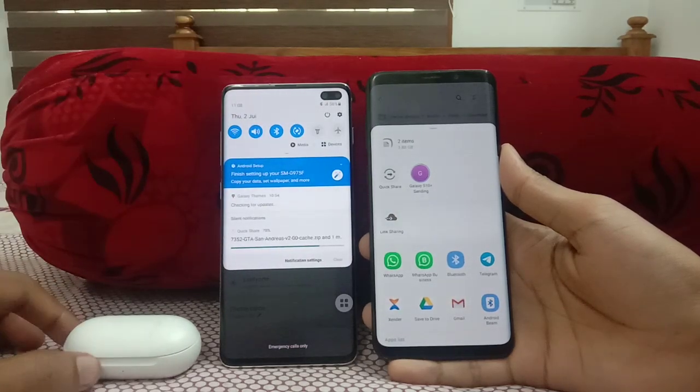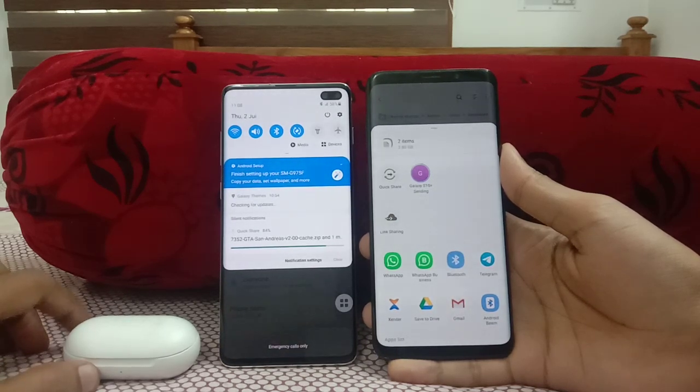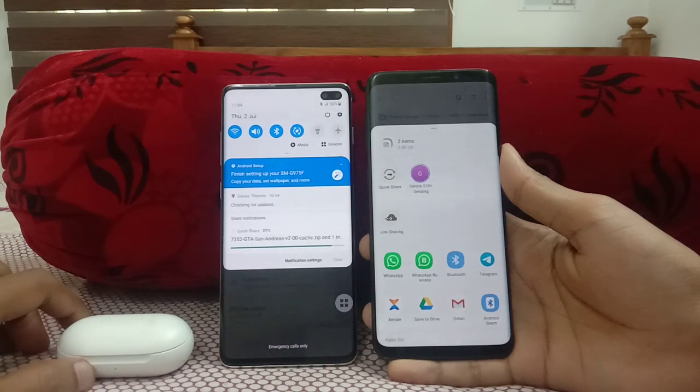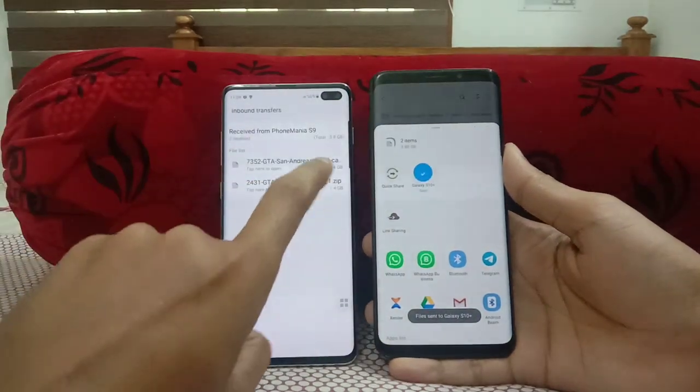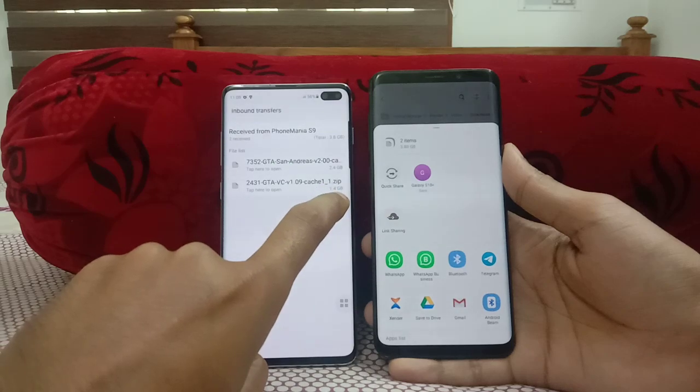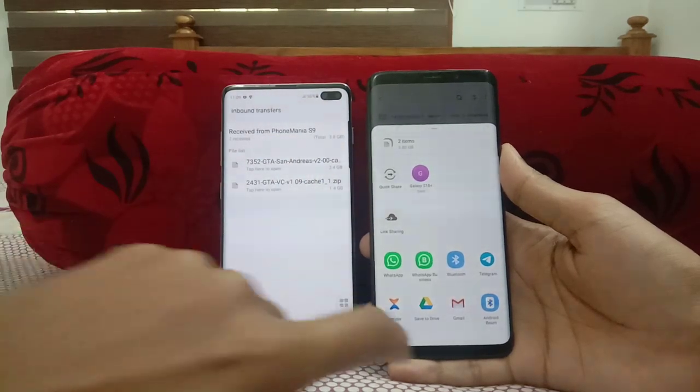The transfer is now at 81%, and it's going fast — 3.80 GB being transferred. 96, 97, 98, 99 — and it's done! You can see the 2.4 GB file and the 1.4 GB file transferred. So fast and convenient. That's the first feature.